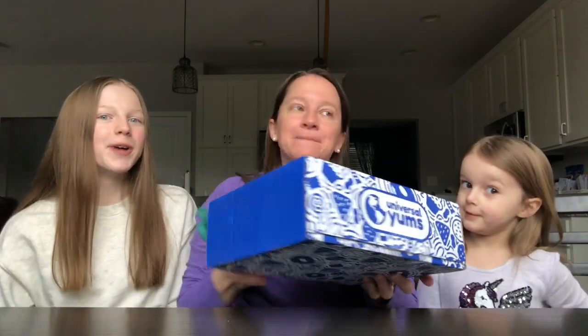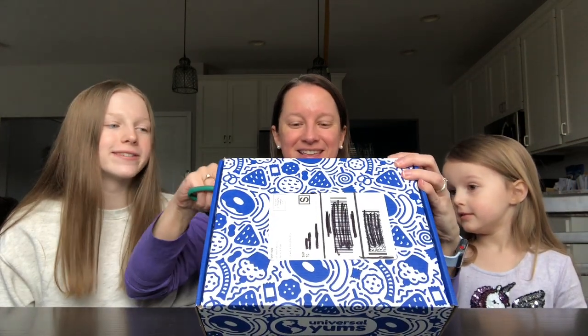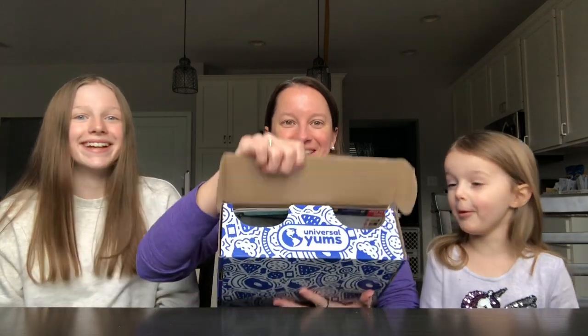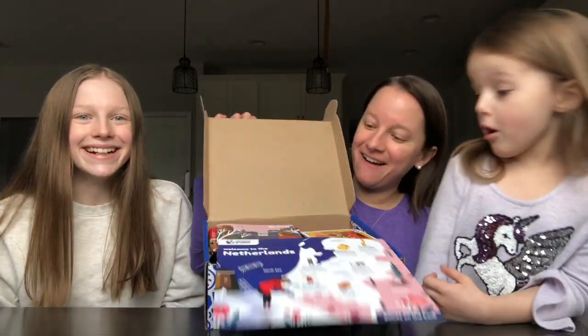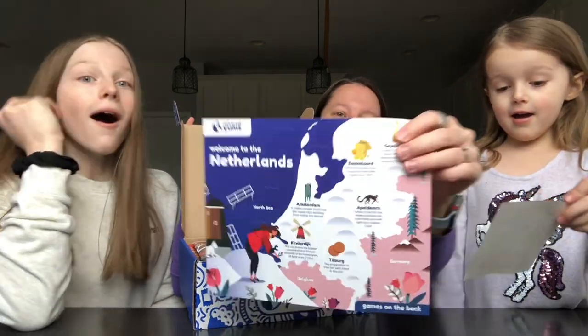We're going to go ahead and jump in and see what country they sent us this month. There's no sticker — I think I know. Lily's been stalking the Universal Yums Instagram. Let's see... it is the Netherlands!